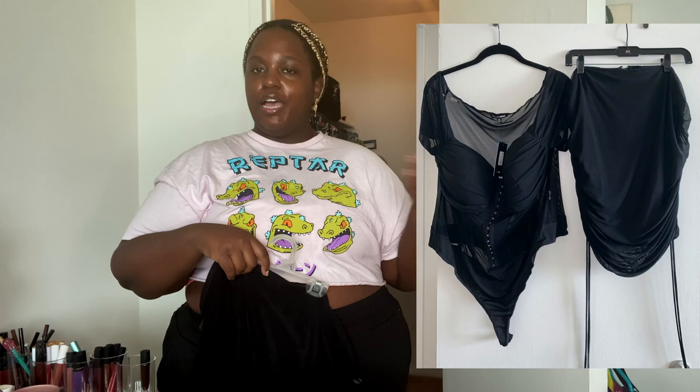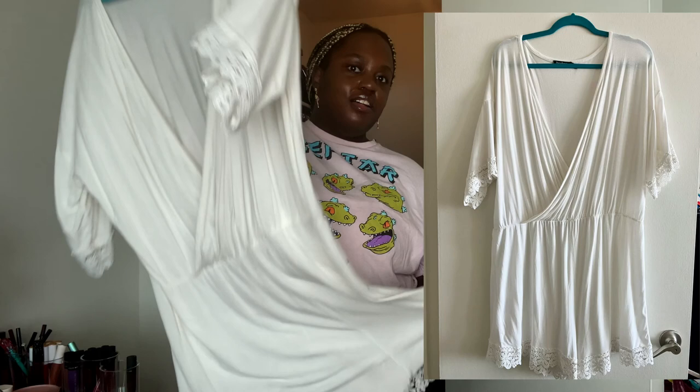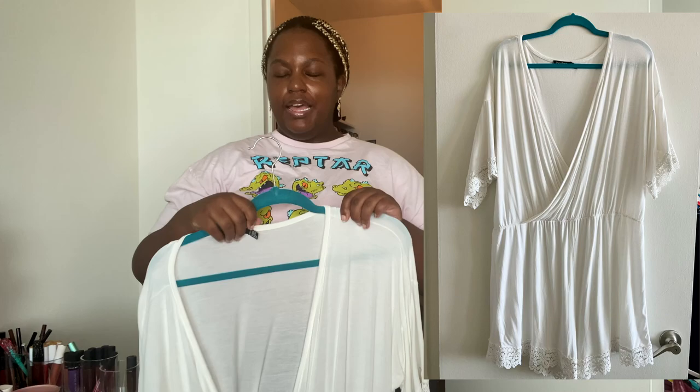This is the skirt that matches with that Fashion Nova Meg Thee Stallion bodysuit. I've been trying to make this one work, but I'm just gonna sell them as a pair because I don't like the skirt that much either. It's not bad — if you go see that video you'll see what it looked like on me — but I don't love it. And I actually want to love everything in my closet, or at least see the use for it.